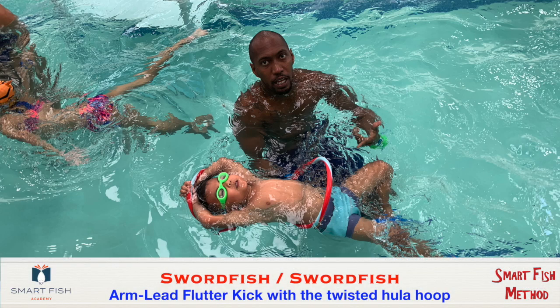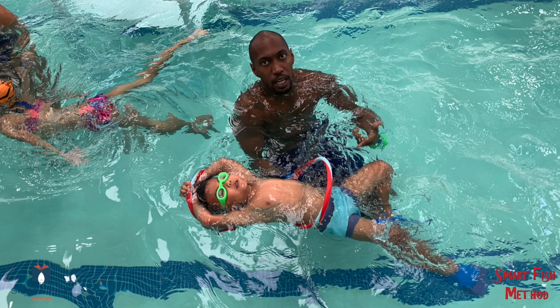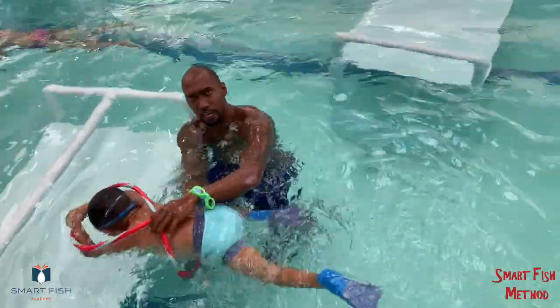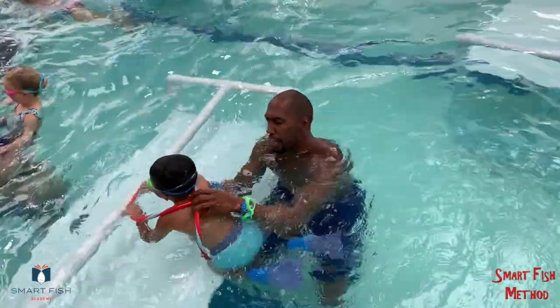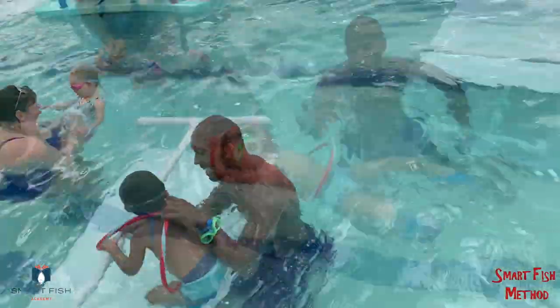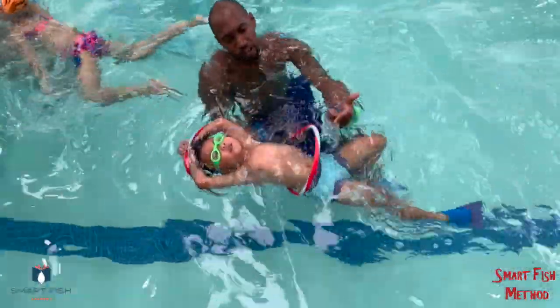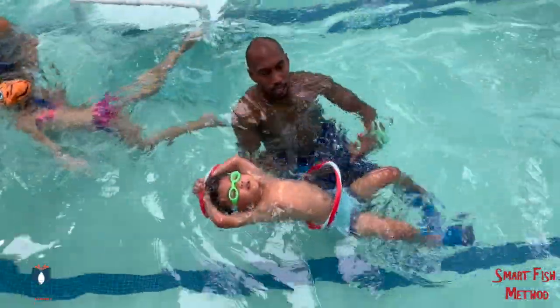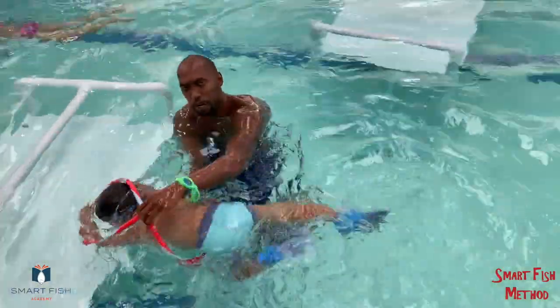Some of our best teaching aids were not purchased or found to solve a particular problem. Instead, we created the application for the aid simply through experimentation. I recently challenged David to figure out a way to use this twisted hula hoop as a teaching aid, and this is what he came up with on the spur of the moment. I suggest that we all try to be as innovative as possible with interesting toys, ordinary items like cheap foam gardening knee pads, or even damaged toys like partially inflated swim rings.